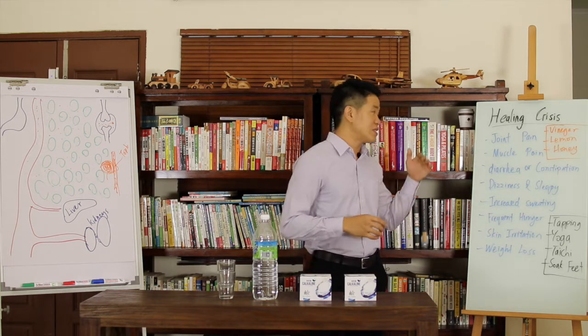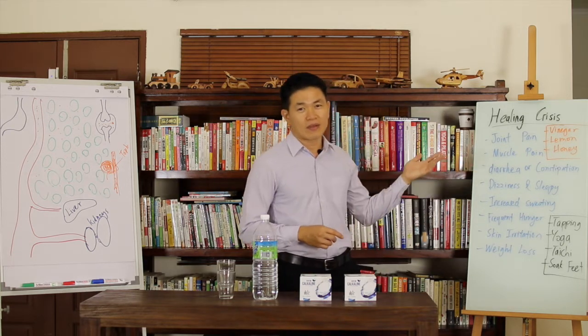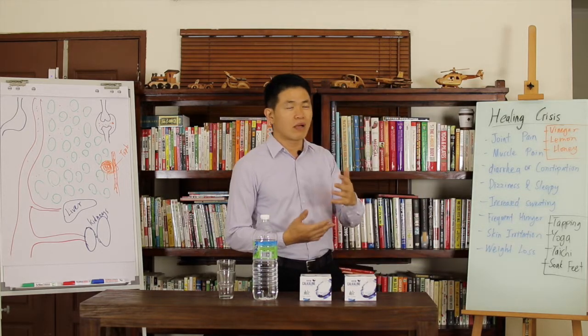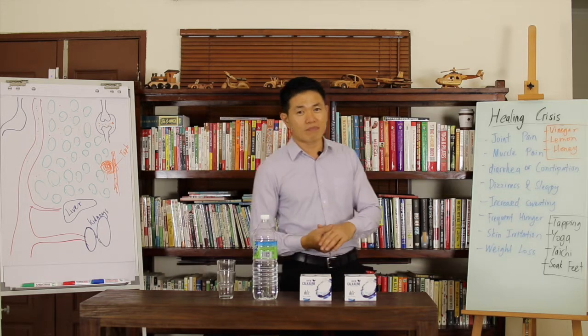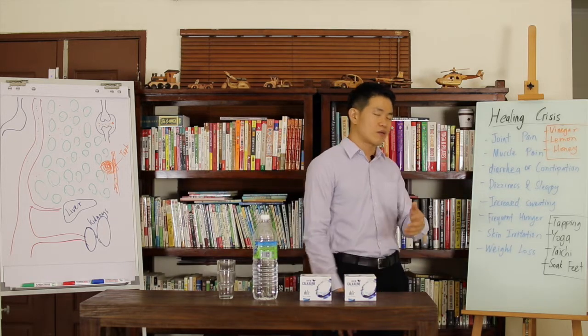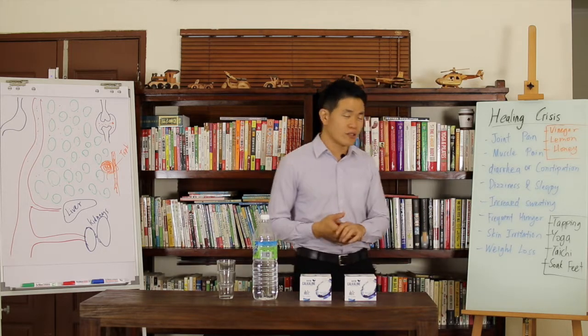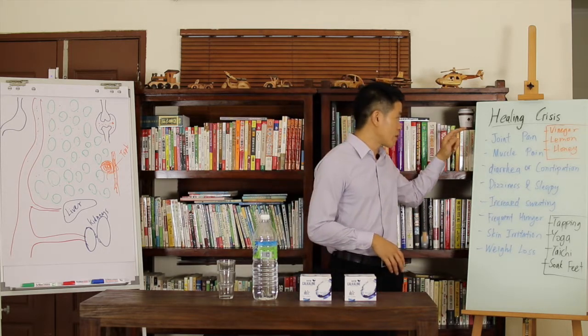To be honest, you cannot avoid joint pain entirely — it will come. It's just a matter of how severe it is. Try to minimize it by starting with a low pH, low alkalinity, and then slowly increase. But just in case a gout attack happens out of nowhere because the uric acid is being pulled out, you can take your typical gout pain management pills like NSAIDs, or even colchicine to manage it.